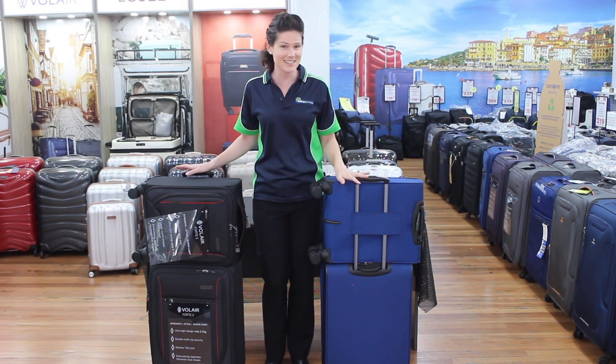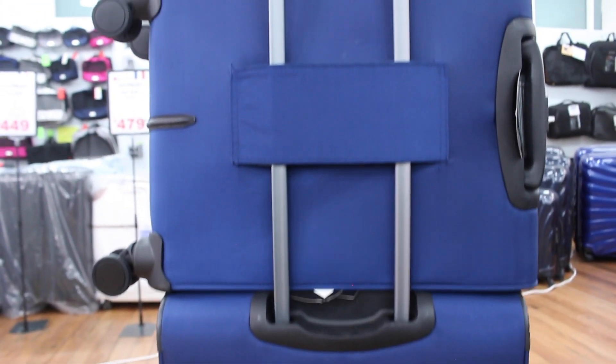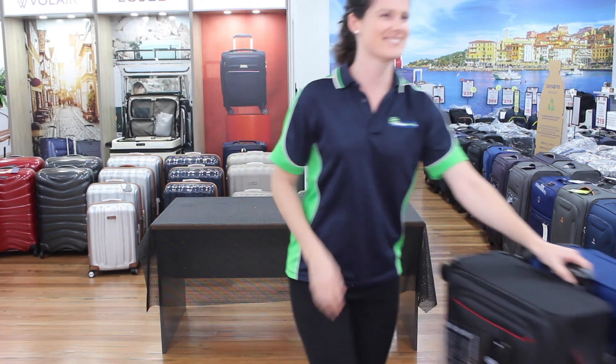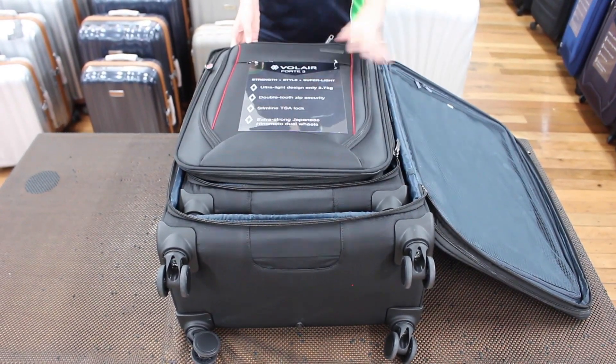With clever smart sleeves on the cabin bag, I can easily wheel all of the bags with just one hand. And when you get home, they nest inside each other for easy storage.